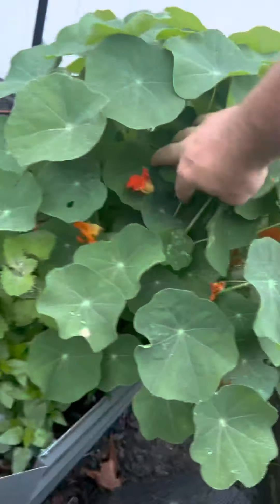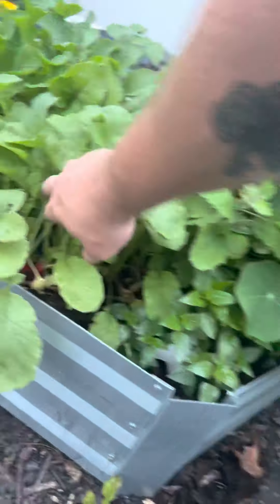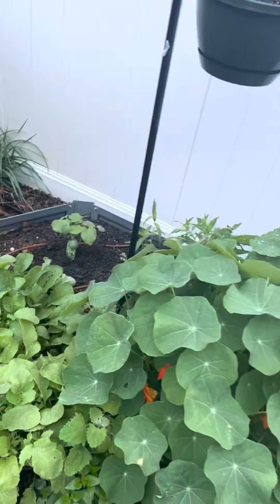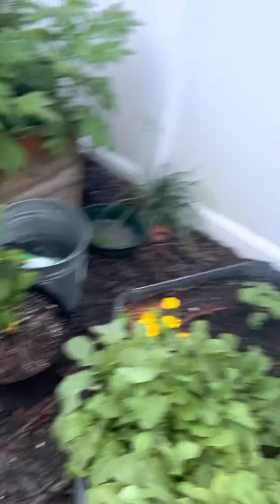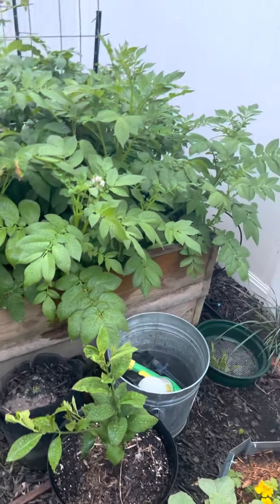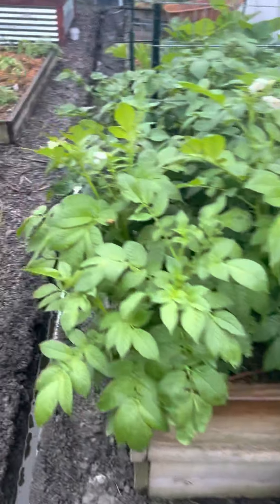This is a new little bed I put in, with some different herbs and whatnot growing in here. Some radishes that are ready to come out — look at those things, fantastic. Raised this four-by-four-foot bed up, and those are potatoes. We'll be taking you along to show you how that turns out.